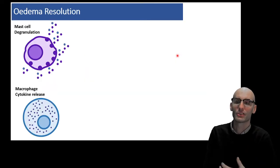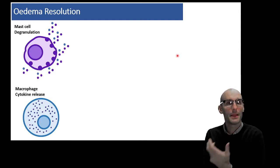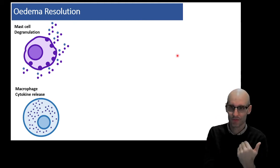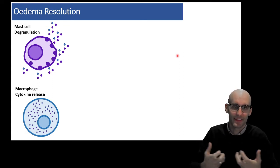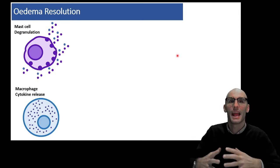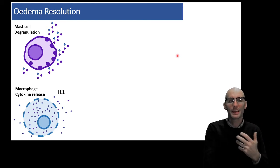Edema resolution. How do we end up with edema resolution? First we need to look at the edema signaling and think about how that edema signaling can end. We have mast cell degranulation going on, releasing histamines, and that's going to make the vascular system porous. And we're going to get vasodilation.